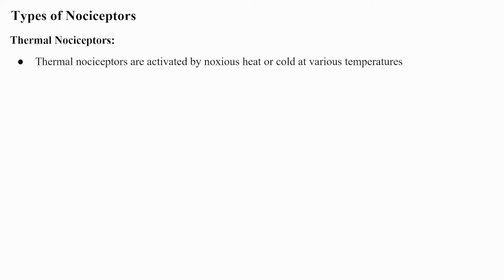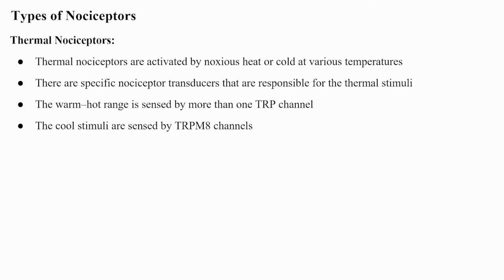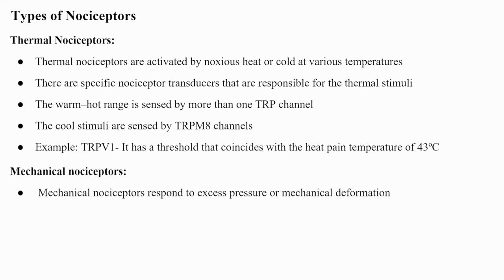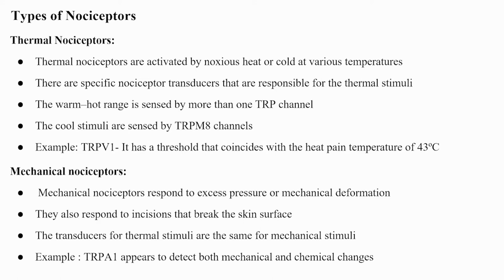Thermal nociceptors are activated by noxious heat or cold at various temperatures. Specific transducers include TRP channels: the warm-hot range is sensed by more than one TRP channel, and cool stimuli are sensed by TRPM8 channels. For example, TRPV1 has a threshold coinciding with the heat pain temperature of 43°C. Mechanical nociceptors respond to excess pressure, mechanical deformation, or incisions that break the skin surface. The transducers for thermal and mechanical stimuli overlap — for example, TRP-A1 appears to detect both mechanical and chemical changes.